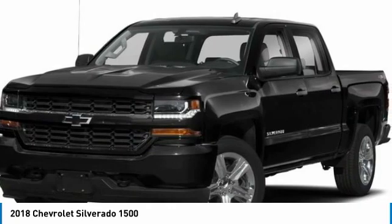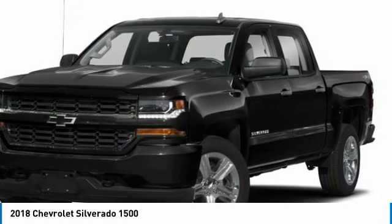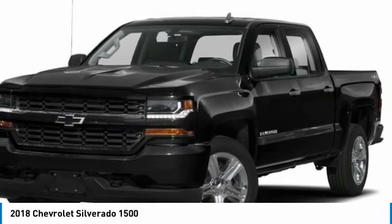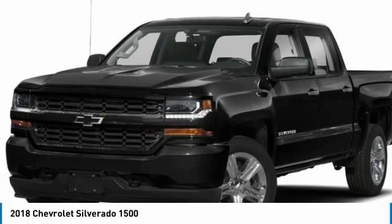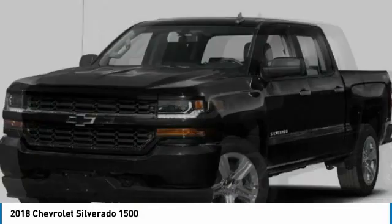Here are some of this vehicle's great options: four-wheel drive, chrome wheels, heated mirrors, daytime running lights, HID headlights, privacy glass, four-wheel disc brakes, front performance tires, rear performance tires, and smart device integration.